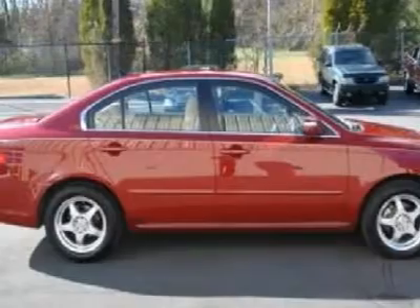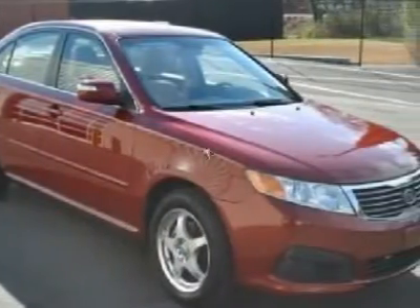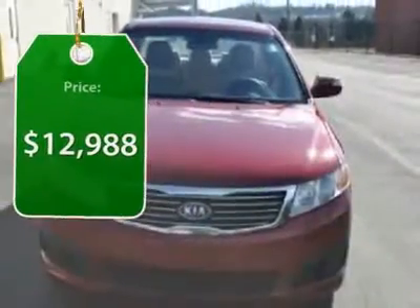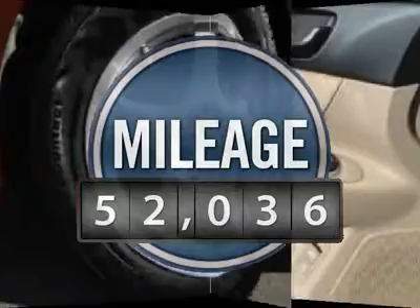Its smooth, flowing lines speak of grace and style and offer a strong hint of European luxury, and is priced below $15,000. This vehicle has less than 55,000 miles.